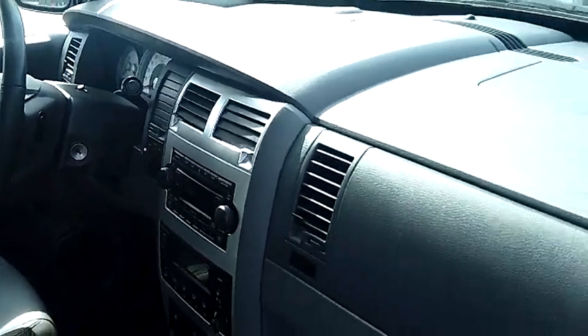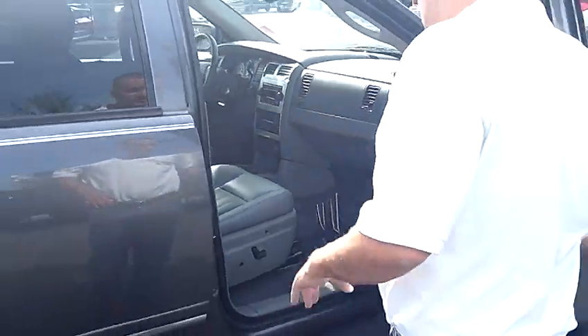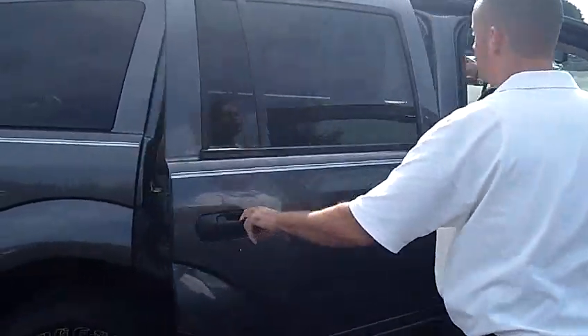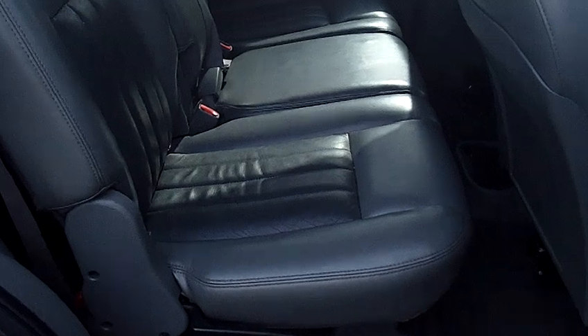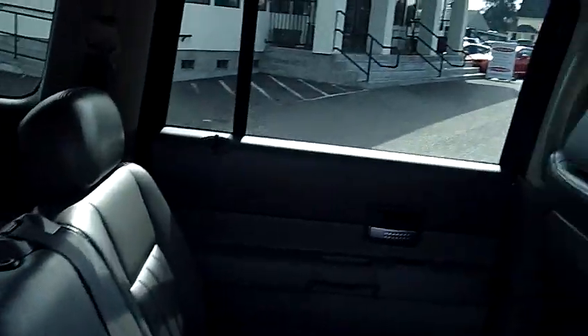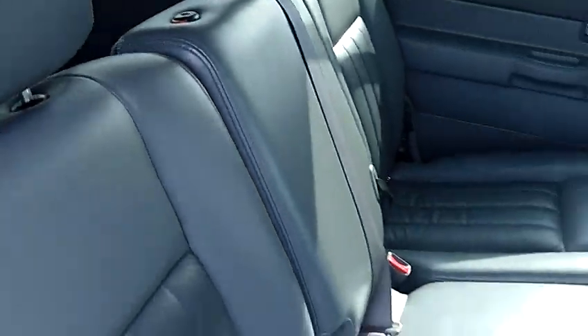Being that it is the Limited, it is fully loaded. Leather seats, heated seats, memory seats, power seats, factory moonroof. This particular one does have the entertainment center with the factory DVD player there for your passengers. Bench in the middle row, bench in the third row — total seating capacity for eight passengers.